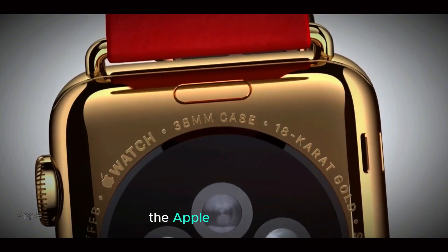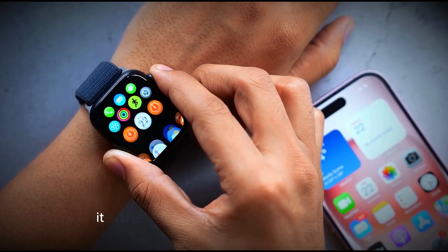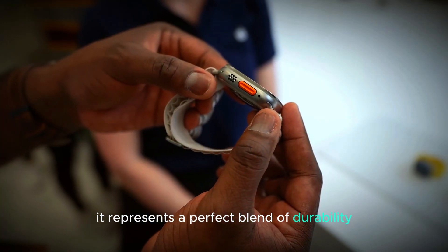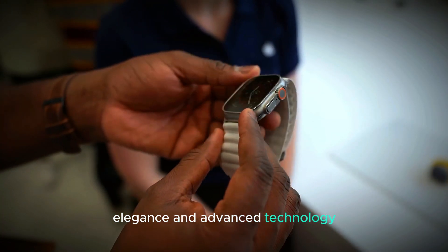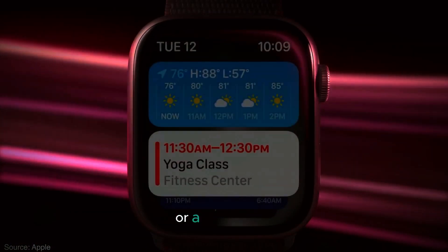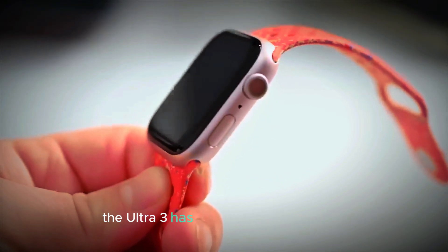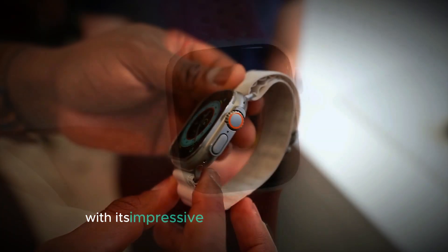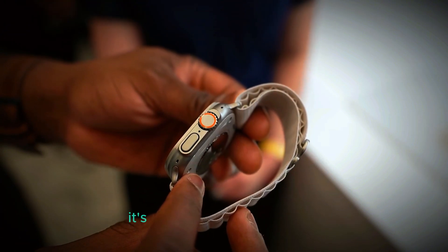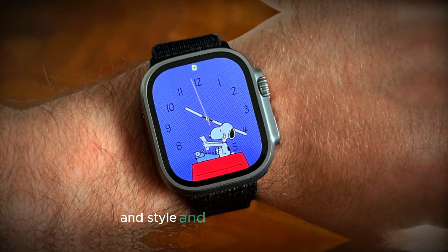In summary, the Apple Watch Ultra 3 is poised to be a top contender in the smartwatch market. It represents a perfect blend of durability, elegance, and advanced technology. Whether you're a fitness enthusiast who needs precise tracking and health monitoring, or a casual user looking for a stylish and functional smartwatch, the Ultra 3 has something for everyone. With its impressive features and sleek design, it's set to be a standout choice for those seeking both performance and style in their wearable tech.